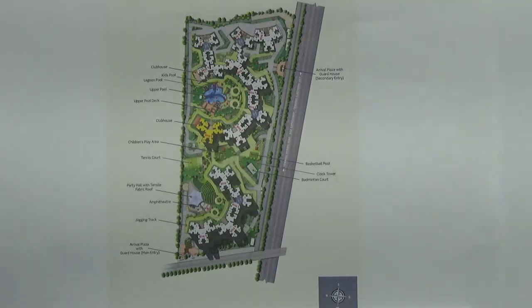This project has got lots of outdoor amenities also. It has one multi-purpose hall, one basketball court, a clock tower, and one badminton court.